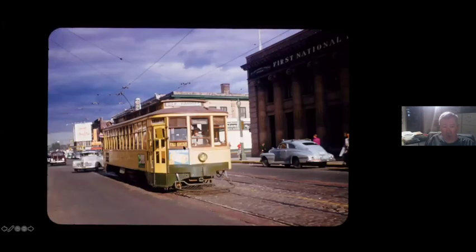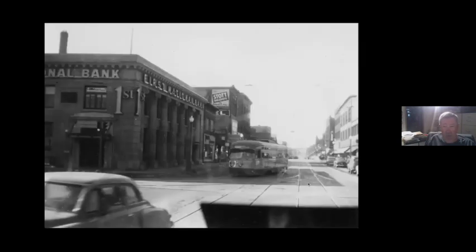Even though this is an Oak Harriot car, it is on the same tracks used by the Johnson line, and it has just turned from 4th Street Southeast onto Hennepin. This is the same intersection viewed from the other direction. This is another Ed Nelson photo, and he's on a car that was either coming in from Central Avenue or coming in from Johnson Street. And here you see the Como Harriot car turning onto 4th Street.